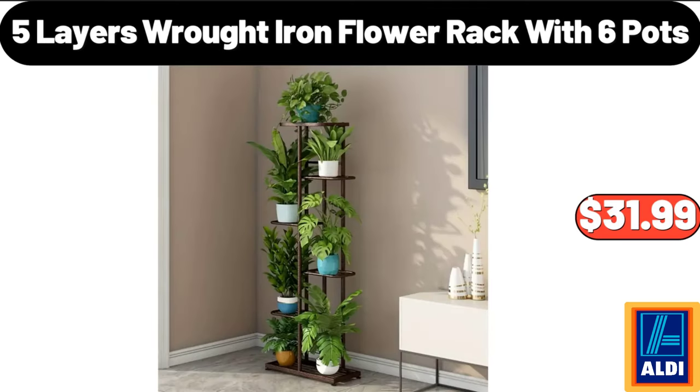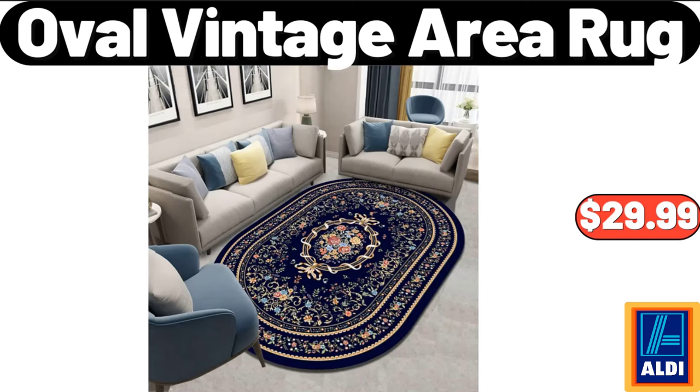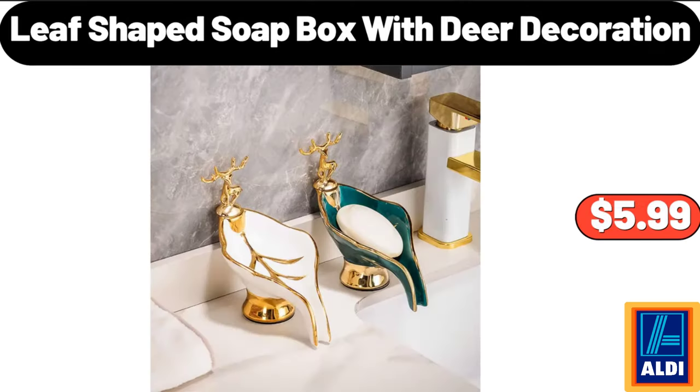5 Layers Wrought Iron Flower Rack with 6 Pots, $31.99. Oval Vintage Area Rug, $29.99. Leaf Shaped Soapbox with Deer Decoration, $5.99.